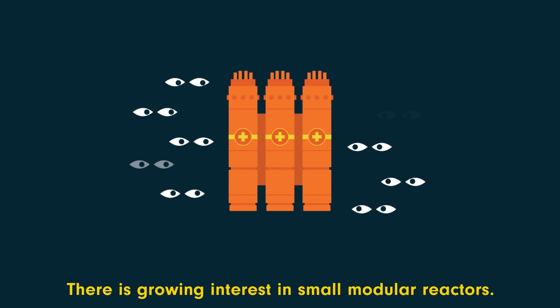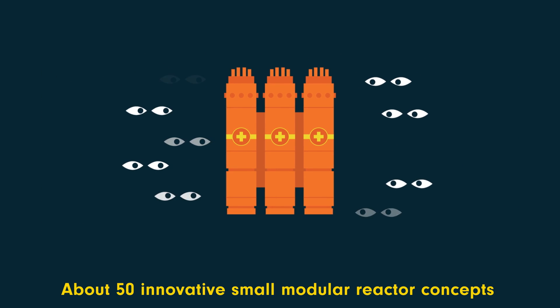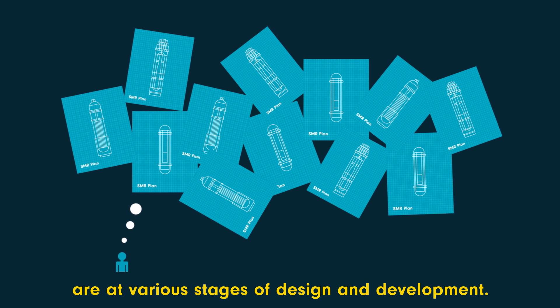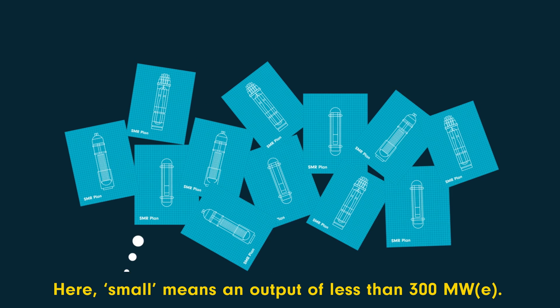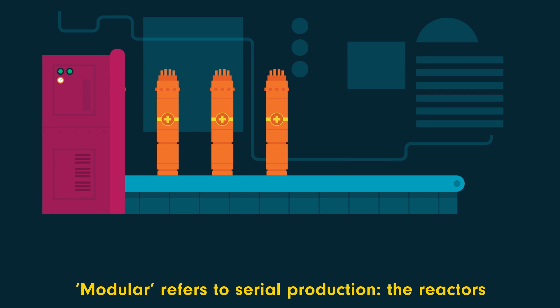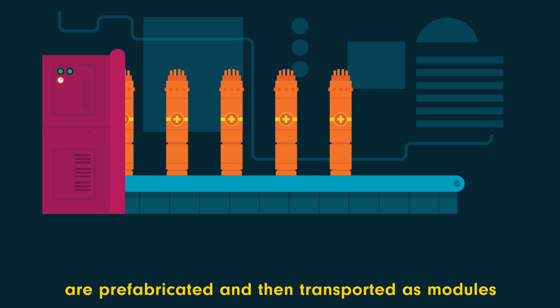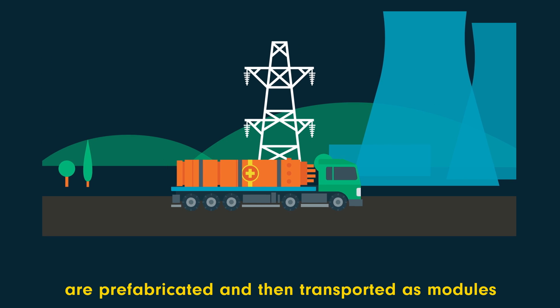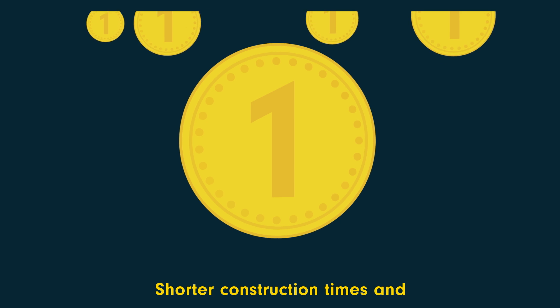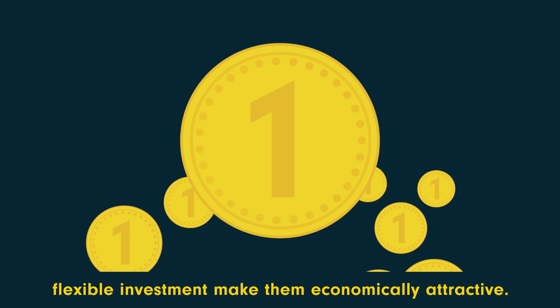There is growing interest in small modular reactors. About 50 innovative small modular reactor concepts are at various stages of design and development. Here, small means an output of less than 300 megawatts of electricity. Modular refers to serial production — the reactors are prefabricated and then transported as modules to sites for installation.